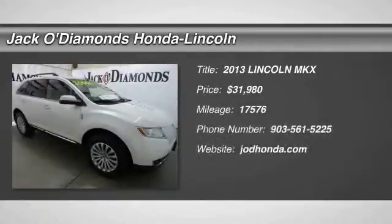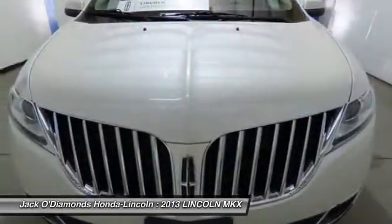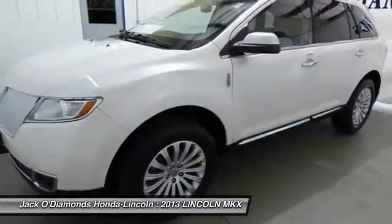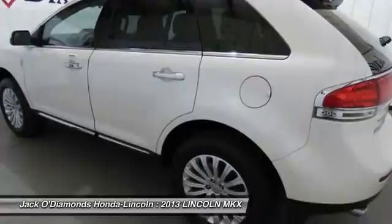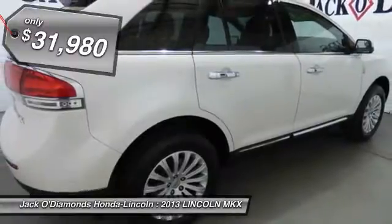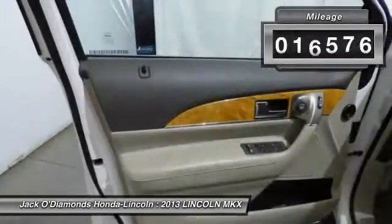The 2013 Lincoln MKX. The MKX offers performance that's ahead of the curve, boasting excellent launch and acceleration with a 3.5 liter Duratec V6 engine that delivers 265 horsepower. The MKX is truly empowered for action and it's priced below $35,000. This vehicle has less than 20,000 miles.